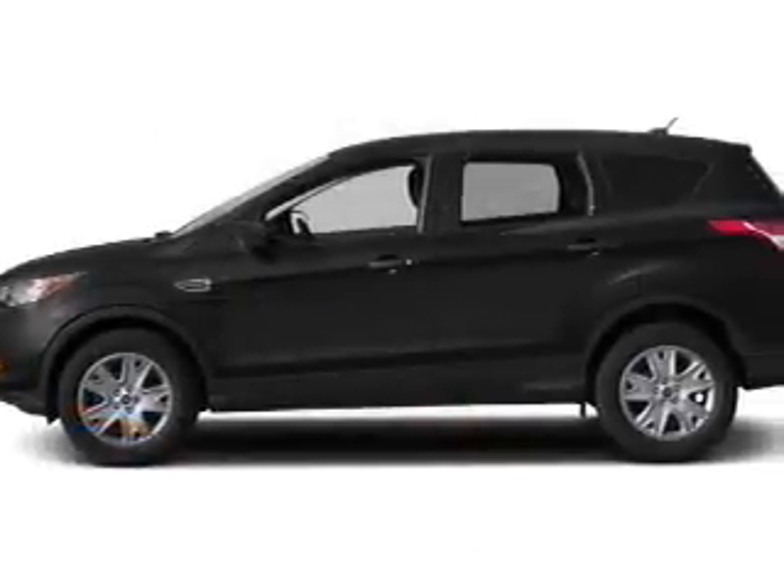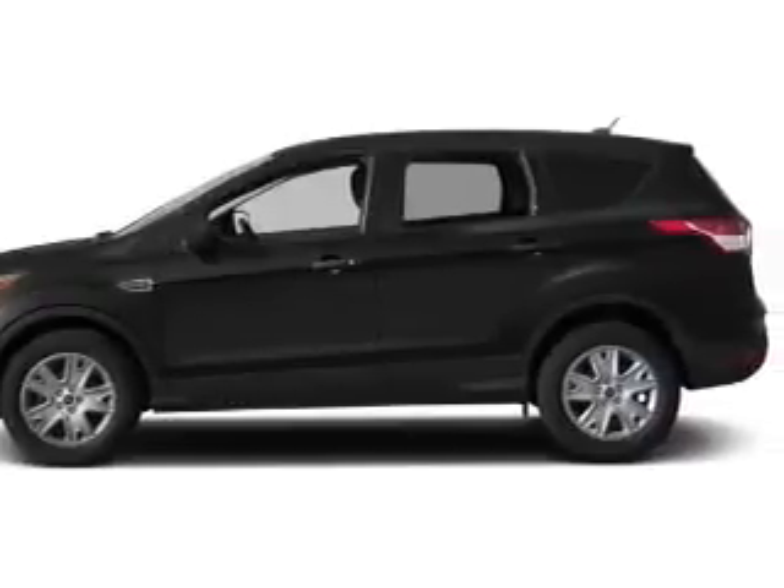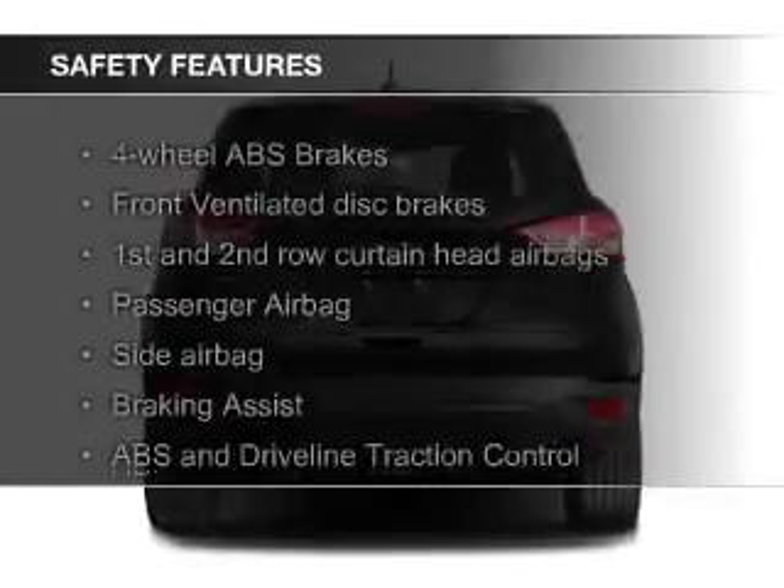Additional features include a tilt and telescopic steering wheel, a spoiler, cruise control, split rear seats, and a trip computer.